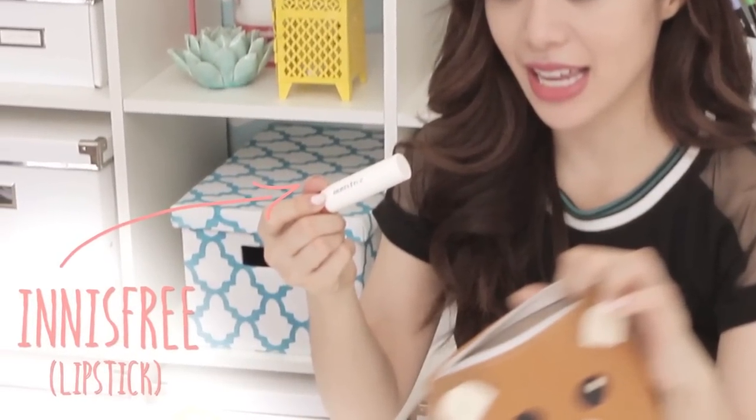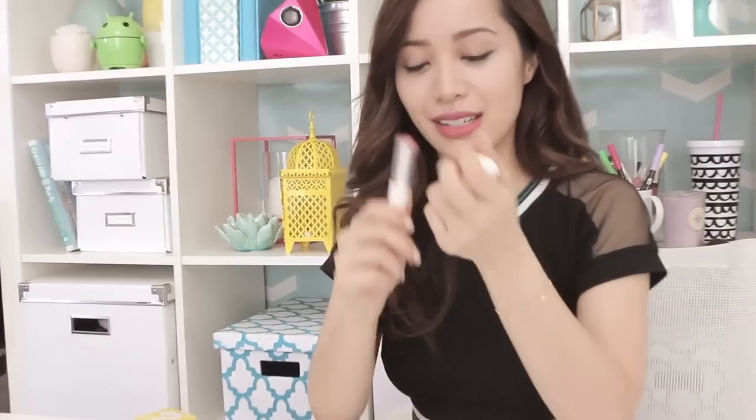Again, got this one in Korea. Kind of like a nice peachy red color, I thought it was really pretty. But the thing is, because I left this in my bag, the bullet kind of just melted off. So whenever I apply it, it's like Leaning Tower of Pisa-ing. I'm super awkward whenever I use this lip color.